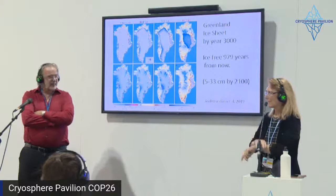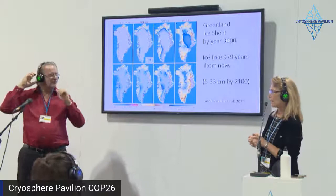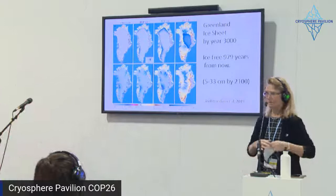In a little while we're going to talk about both ice sheets — a tale of two ice sheets. Thank you for coming and enjoy the rest of your day.